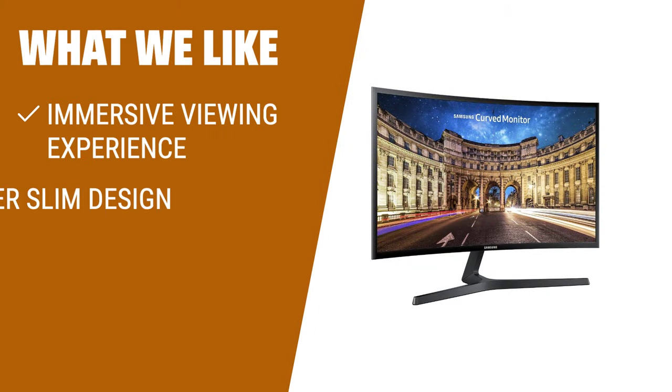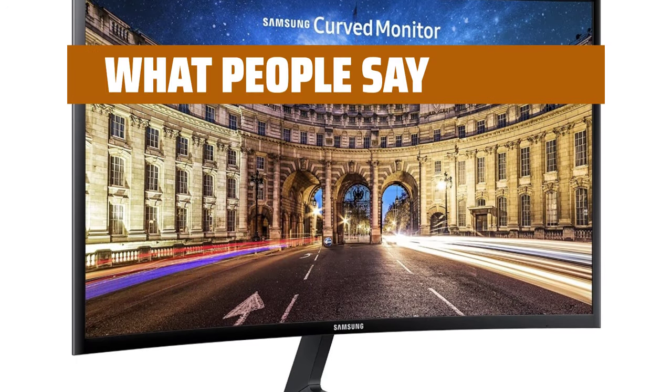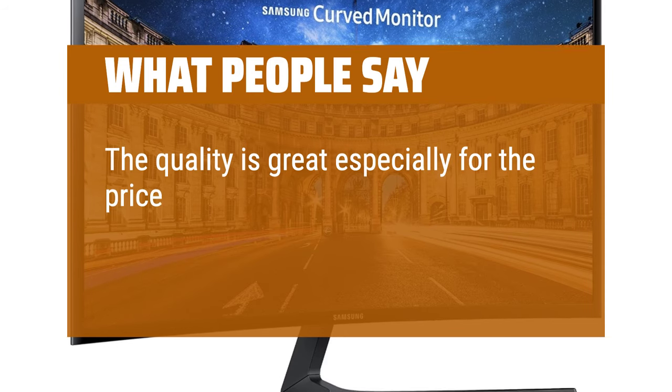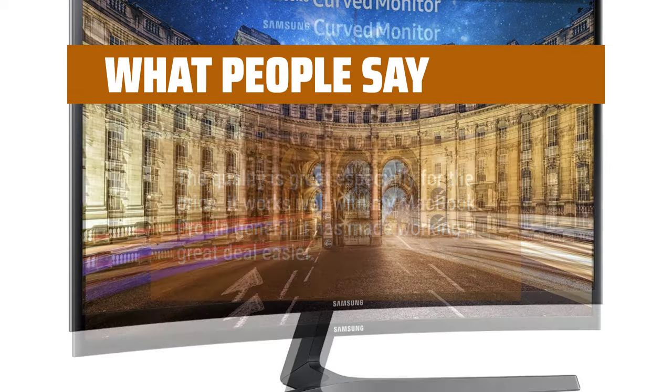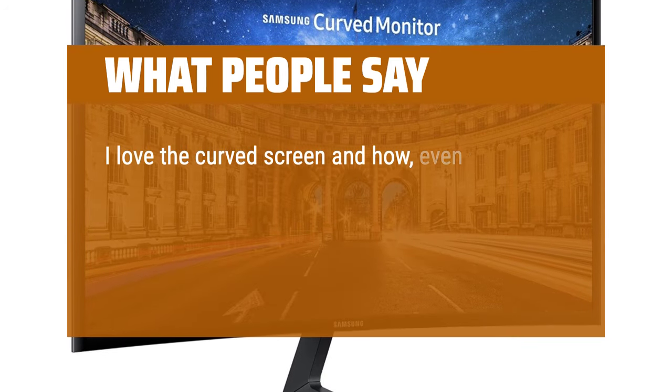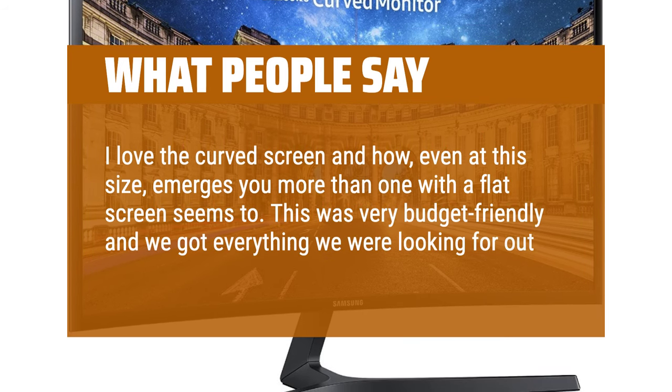The Samsung 27CF39 Series FHD Curved Computer Monitor is the perfect choice for a sleek and immersive viewing experience. Its 1800R curvature delivers stunning panoramic views, while its ultra-slim design adds a stylish statement. AMD FreeSync technology provides smooth images and minimizes input latency. What people say: The quality is great especially for the price, and it works well with MacBook Pro. The curved screen immerses you more than a flat screen, and it was very budget-friendly — we got everything we were looking for.